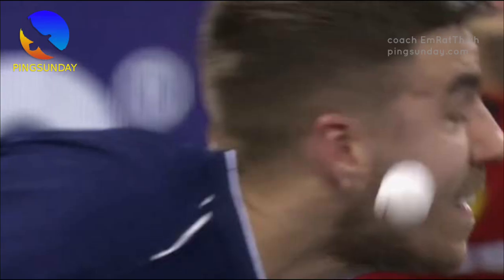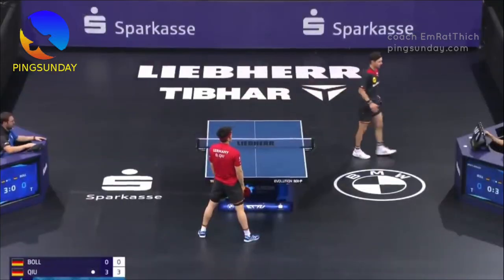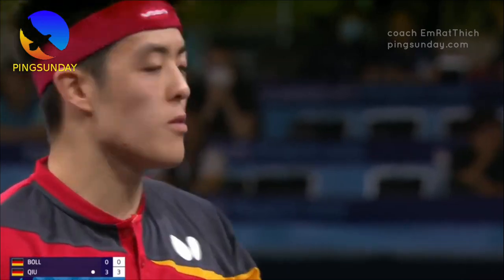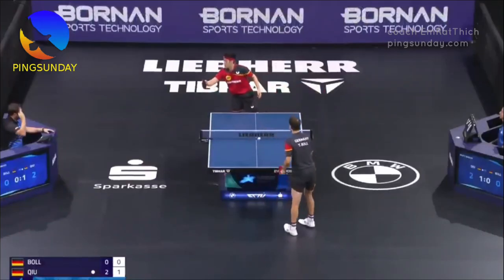Hiding the ball with the head is also very effective when you make a short serve or a very long serve. This action is illegal, but it depends on the umpire — some will call a false serve, some will let it go.